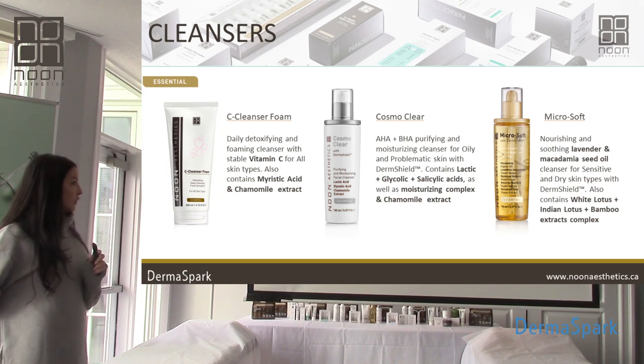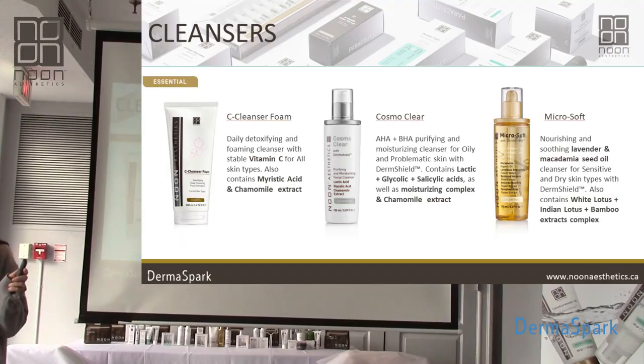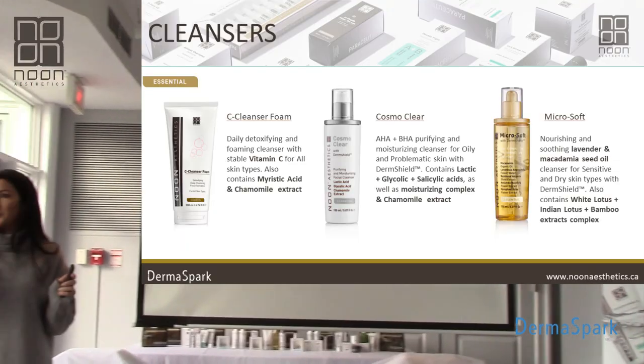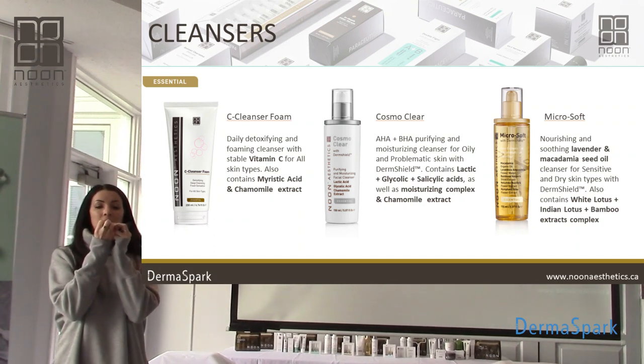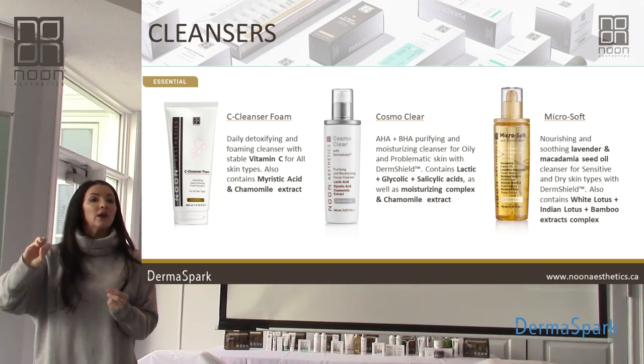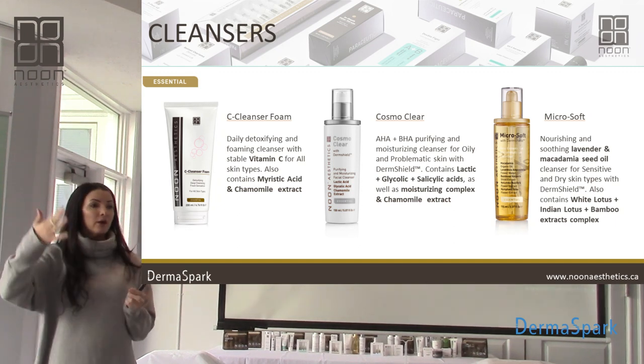Our C Cleansing Foam is our most popular cleanser. People say it smells like Fruit Loop cereal — I don't get fruit loops from it, but it just smells fresh and clean. It's our vitamin C cleanser. The littlest amount is all you need — I'm not joking, look at the tip of your pinky, that's it, that's all you need. Any more than that and you can wash your car with it — it'll keep foaming and bubbling and going.